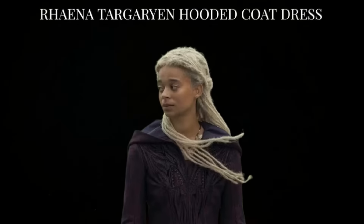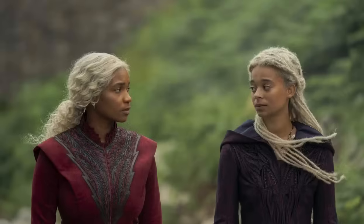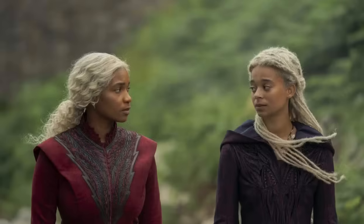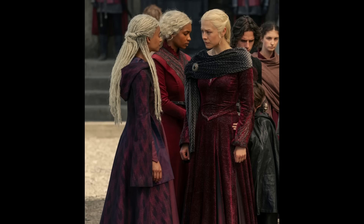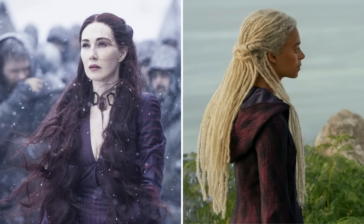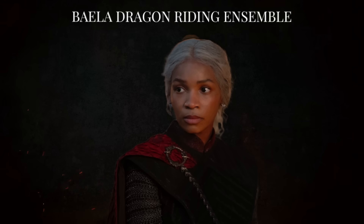Number 3: Rhaenyra Targaryen's Hooded Coat Dress. We haven't spent much time with Rhaenyra this season, but in this episode she wears one of my favorite costumes in the show so far. For her departure from Dragonstone, she dons a gorgeous hooded coat dress. The brocade fabric has a tree bark-like texture in shades of purple and red, and the hanging sleeves and hood are lined with shot or hand-dyed taffeta in streaks of purple and red. The front features an embellishment of two dragons with bared teeth, breathing flames. This costume immediately reminded me of Melisandre's purple and red woodgrain kimono-style dress from Game of Thrones.